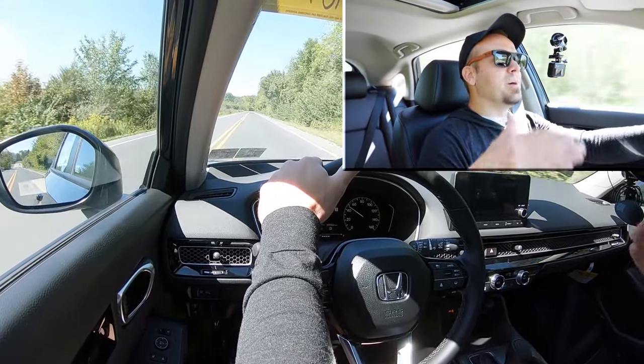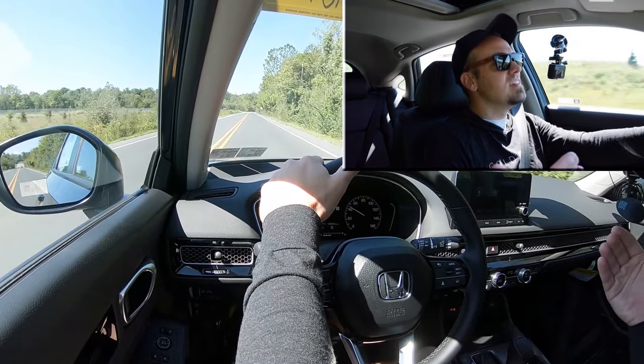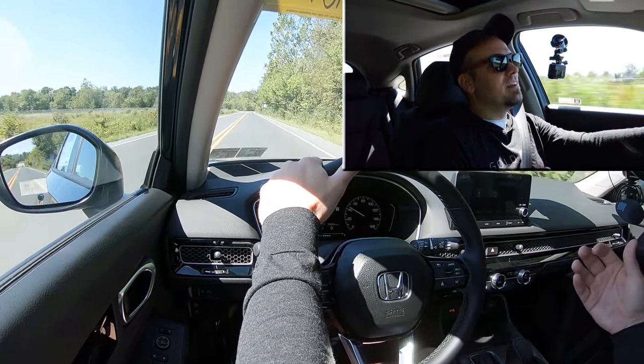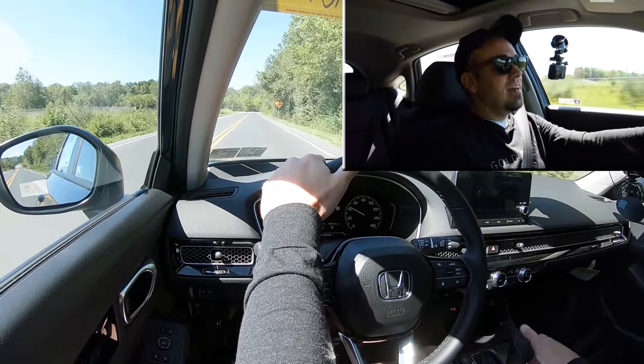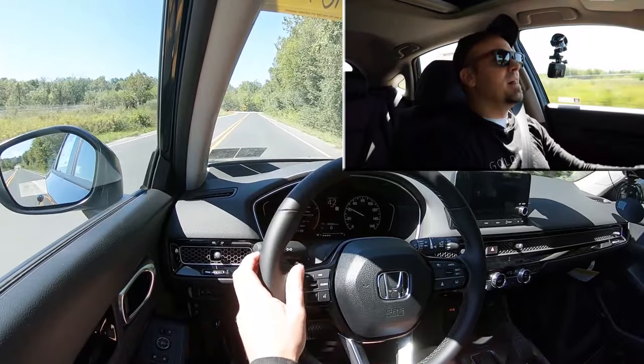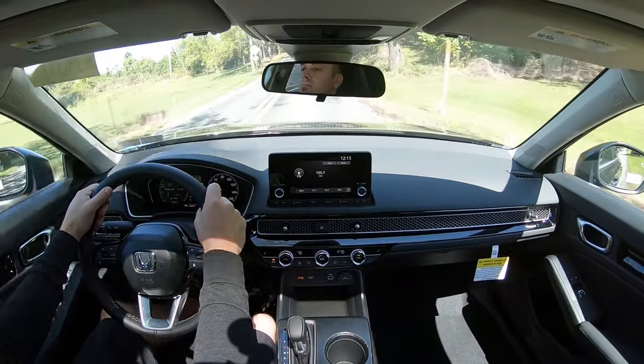The thing in the back of my mind is still going to be reliability. With naturally aspirated engines you get substantially better reliability than really any turbocharged engine. But having said that, if you wanted more power, this is pretty decent. And to go along with that acceleration, as always, braking is equally important.